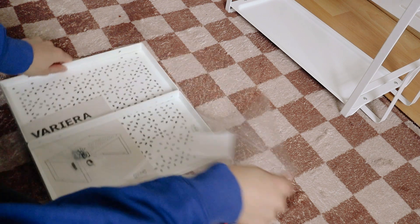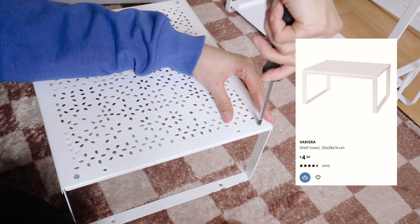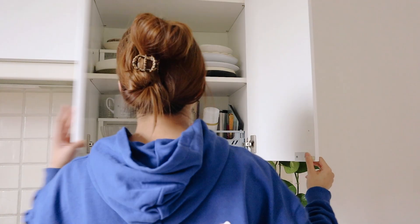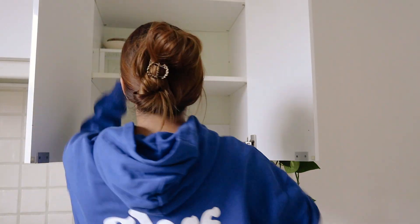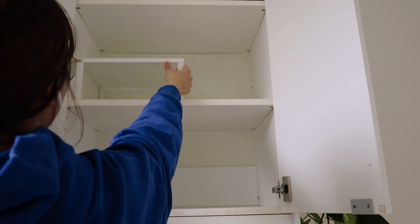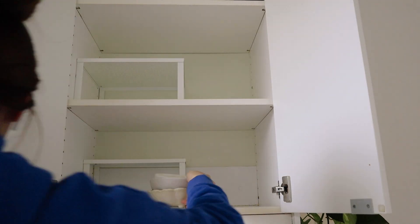I also got some plate risers to better organize my bowls, plates, and cups. I live alone so I don't have that many dishes, but they stack up quite high and make it difficult to access them, and I don't have much storage space. I want to put them all in one place but at least divide the types of bowls, plates, and cups so it's easier to grab what I need.